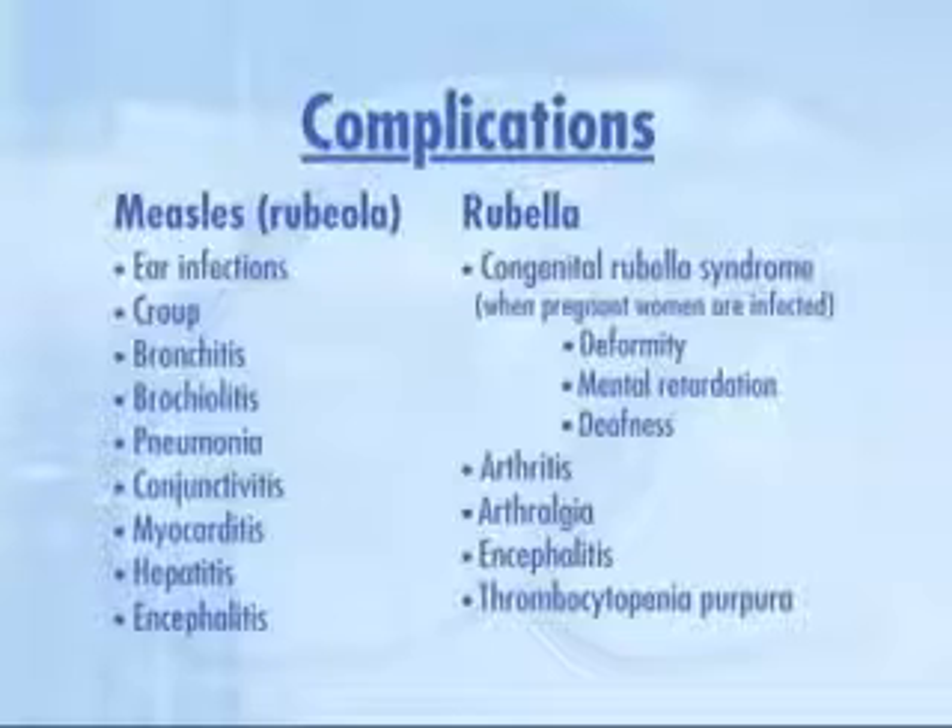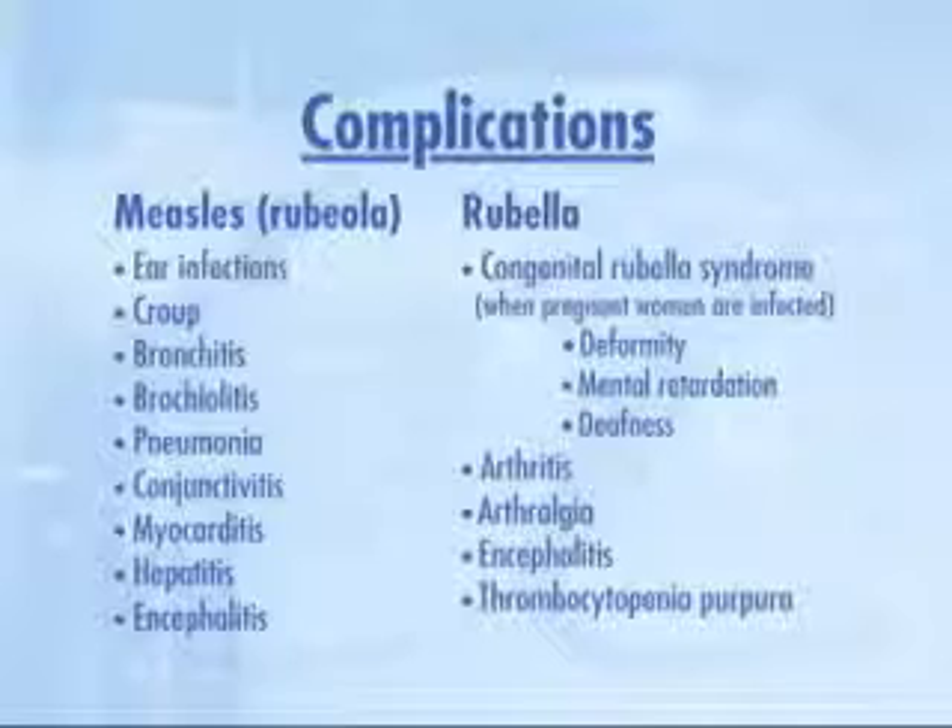Now let's move on to complications. Measles is the more serious disease, unless rubella infects a pregnant woman in the first trimester. Complications of measles range from ear infections to myocarditis and encephalitis. As many as 90% of children who become infected with measles develop ear infections. Bronchitis and pneumonia are also fairly common. Rubella tends to affect the joints, causing arthritis or arthralgia, although it can also cause more serious complications such as encephalitis and bleeding disorders. Rubella is a serious disease when it infects pregnant women during the first trimester. It causes congenital rubella syndrome, a condition that can result in mental retardation, deformities, or deafness in the infant.